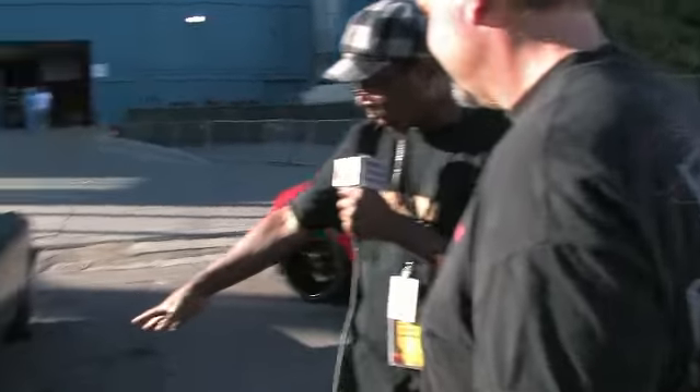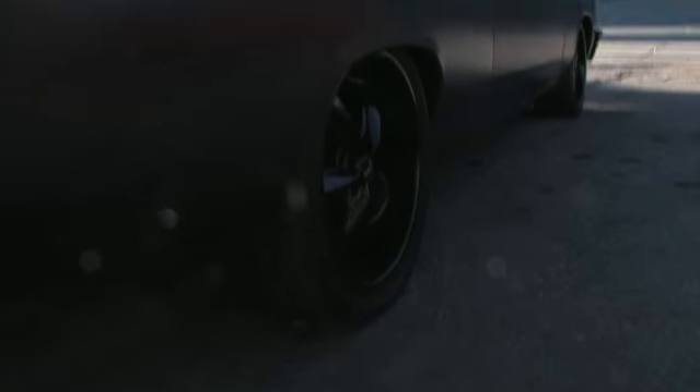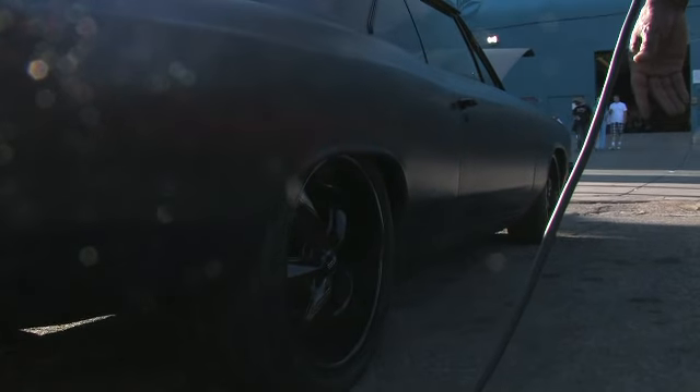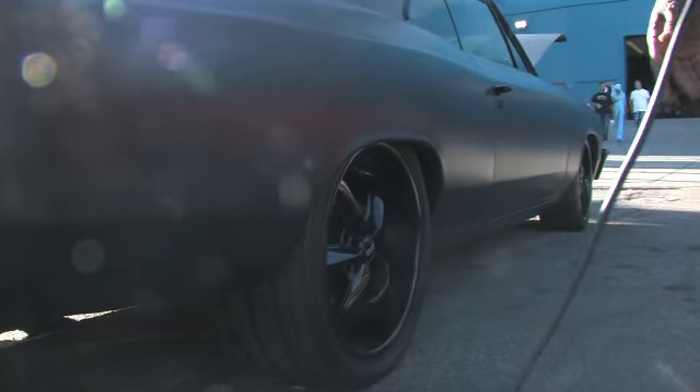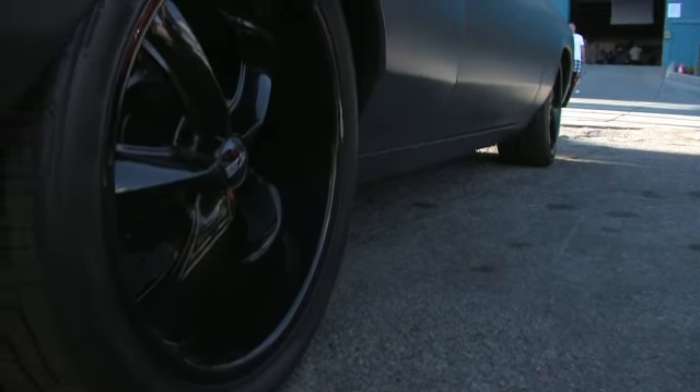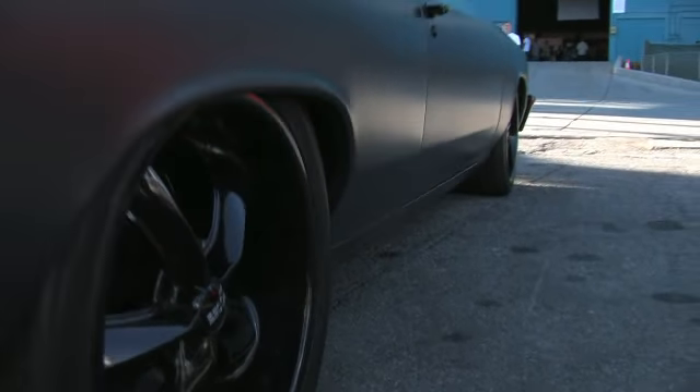It's worth it. Now explain to me these rims. Okay, so the rims — these are Chip Foose wheels, which we customized with some black powder coat to further enhance the menacing look of the car. 22s on the back, 20s in the front, 335s on the rear, which is really stretching the limits for this car as far as width.